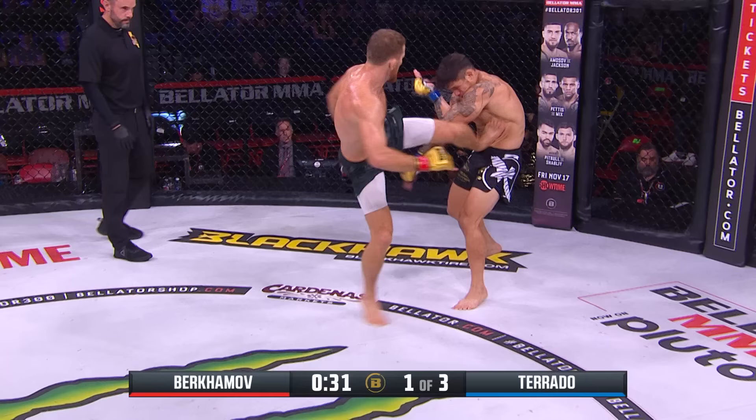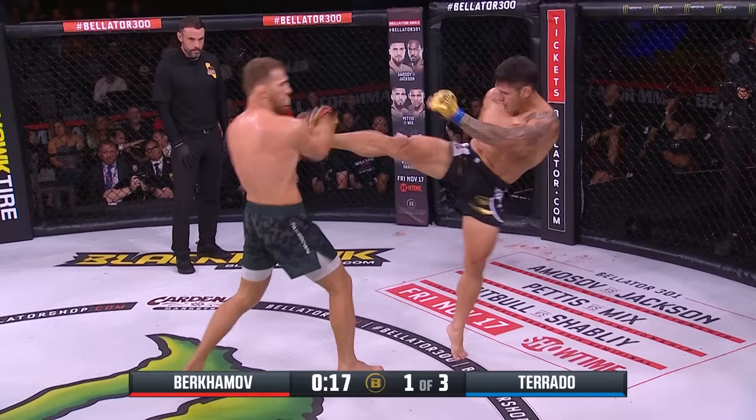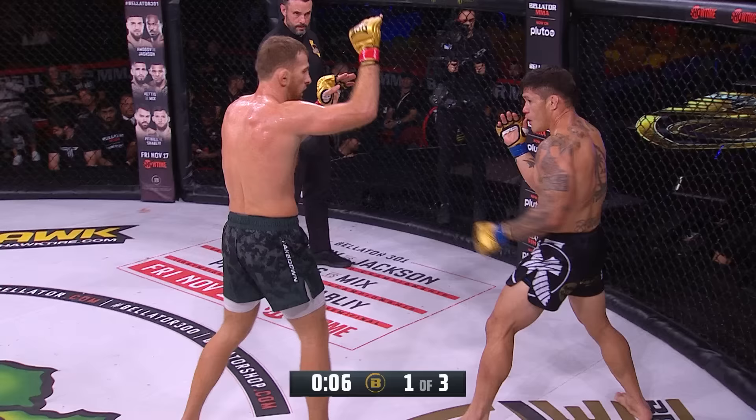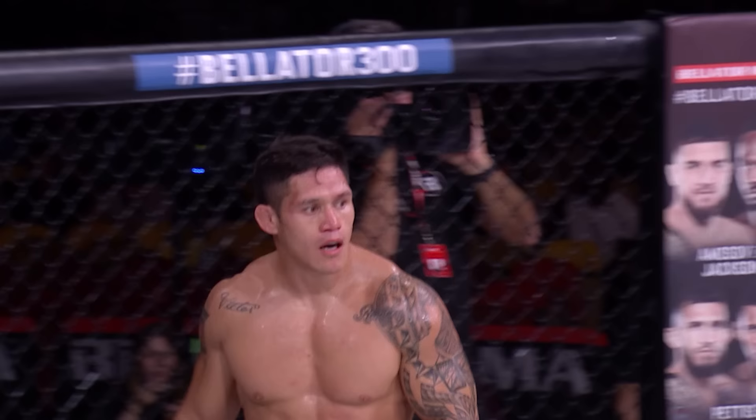Side kick to the midsection, and obviously no real ill effects from that hellacious knockout loss to Lorenz Larkin. Birhamov has to be careful because it only takes one shot — and that was the first time he had been stopped. Looking to stop Torado with that high kick. Birhamov finding the range, finding the rhythm, utilizing that lead right hand from southpaw stance, goes downstairs to the lead leg. Good opening five minutes for Mohamed Birhamov.